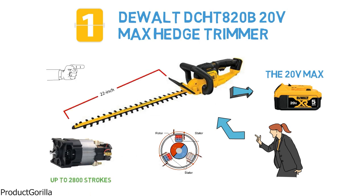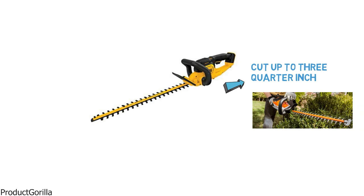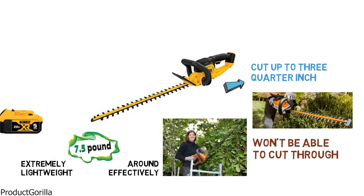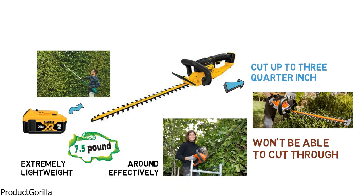This trimmer is also very versatile, with a 22-inch laser cut that gives you the ability to cut up to 3-quarter inch thick branches. There won't be much that this handy tool won't be able to cut through in your yard. Anyone is going to be able to carry this trimmer around effectively, as it's extremely lightweight at only 7.5 pounds. With the 5-amp lithium-ion battery, you'll be able to trim to your heart's content without running out of juice.